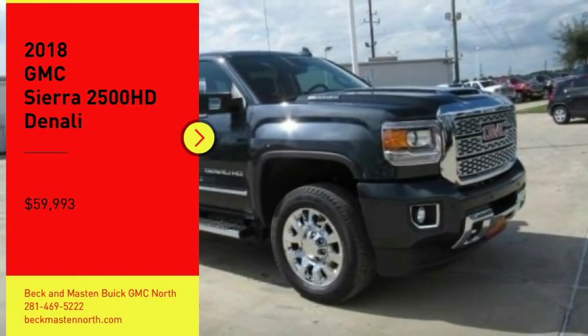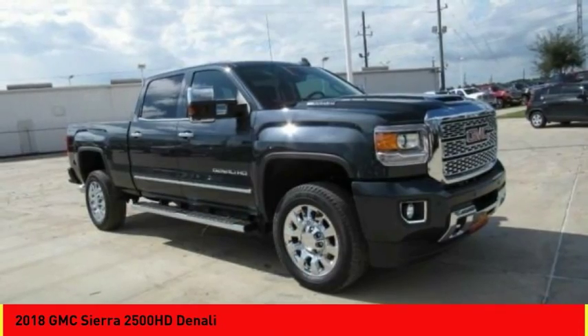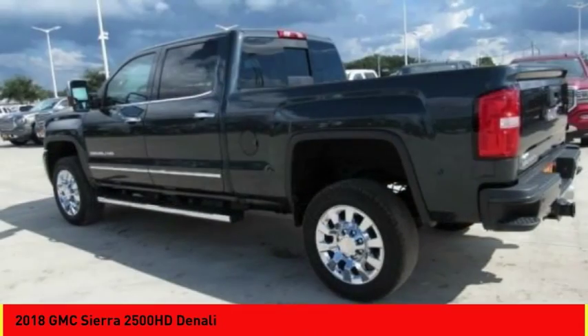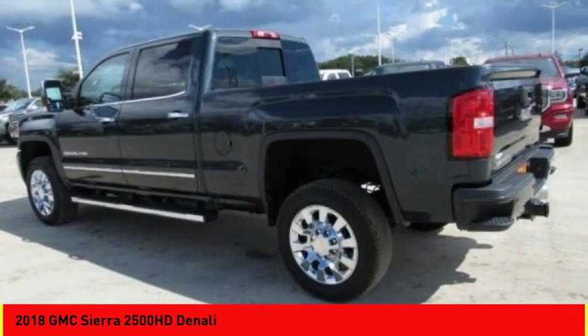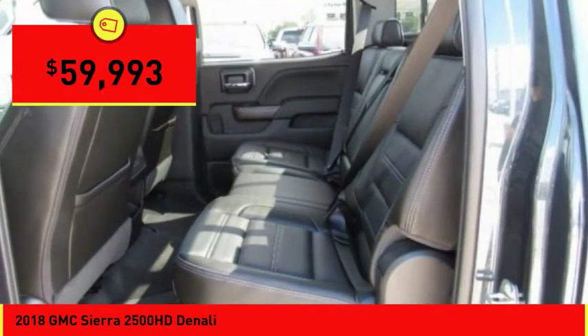We are pleased to show you the 2018 Sierra 2500 HD. The GMC Sierra 2500 HD has all your workhorse basics covered. Here are some of this vehicle's great options.